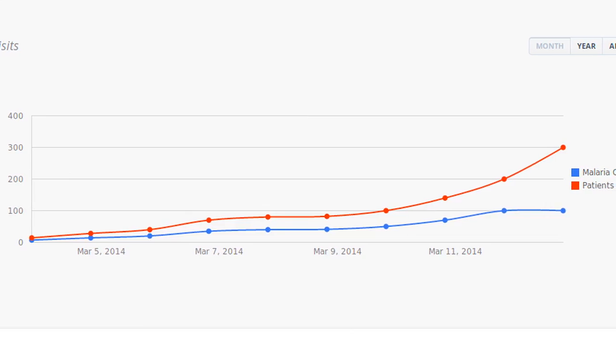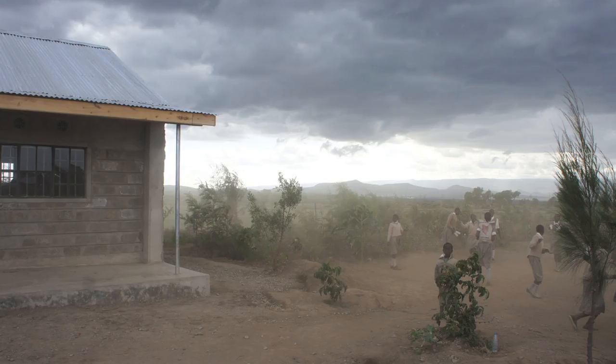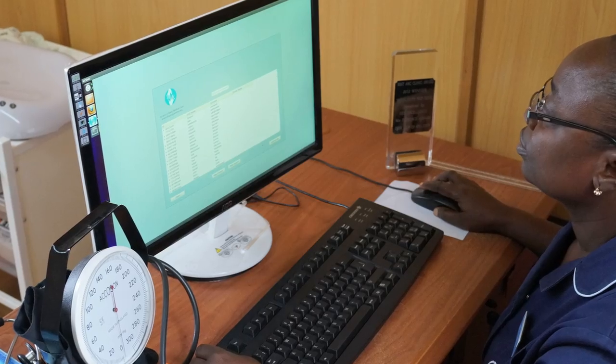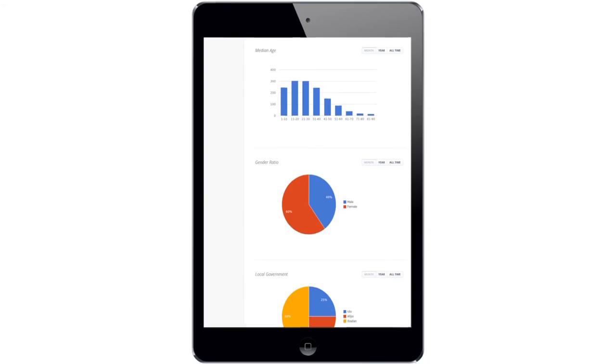We've deployed projects now in over 65 countries. From Afghanistan to Zambia, we're making a difference. In Nigeria, we're revolutionizing healthcare through prefabricated clinics running on solar, using our software to replace pen and paper forms, providing real-time analytics and tracking outbreaks.